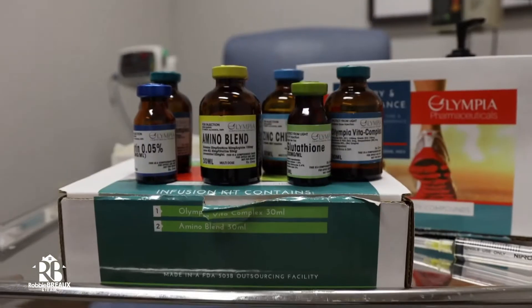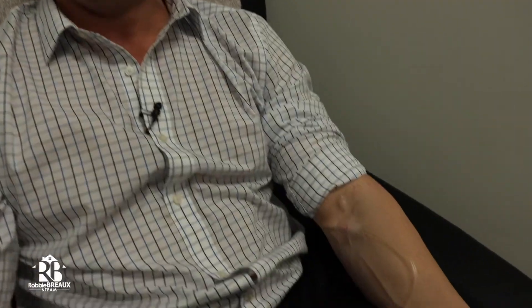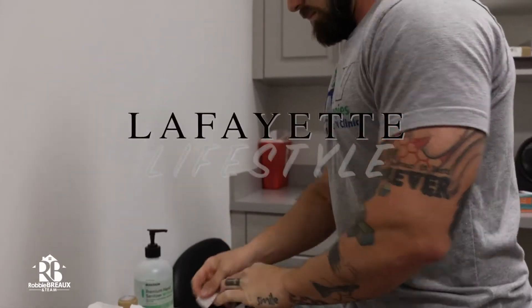Hey guys, Robbie Bro here with Lafayette Lifestyle. Today we are here at Drip IV Therapies in the heart of River Ranch. I'm going to meet up here with Alan to get an IV setup. Let's go check them out.